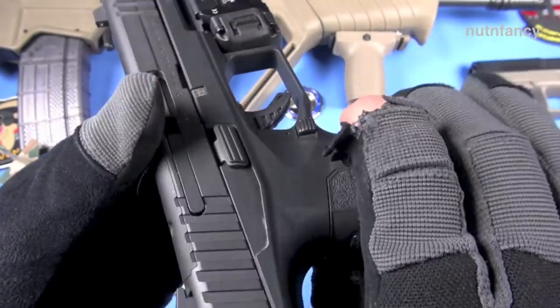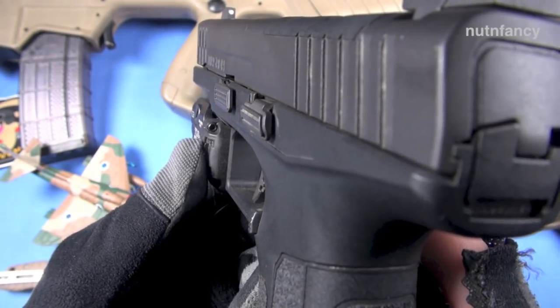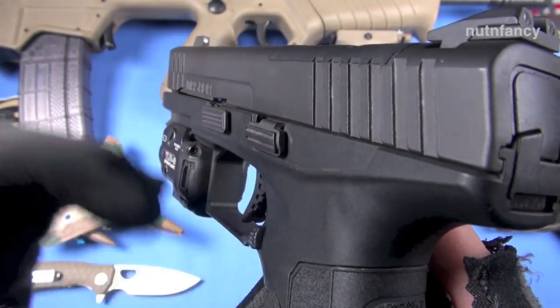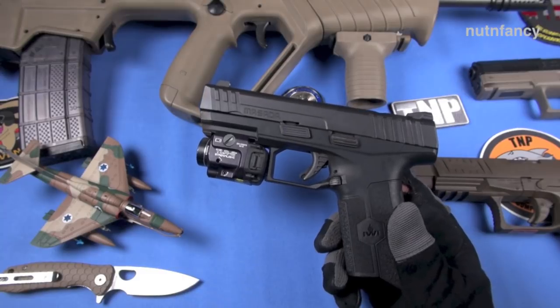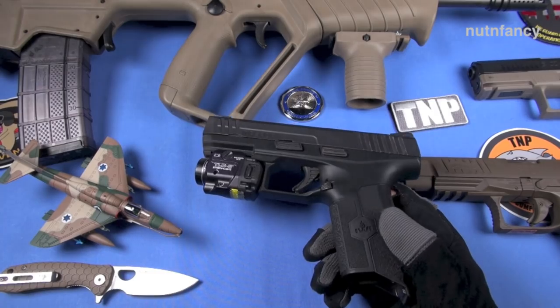Low profile slide release — I didn't have a problem with it. I think it's better than the Glock one. You can see how it protrudes out on the side. This is your takedown lever, and this is your slide release. All the controls get a thumbs up from Nut & Fancy — I can't improve on them. It doesn't need anything. I wouldn't waste time or money replacing them with aftermarket parts at all.